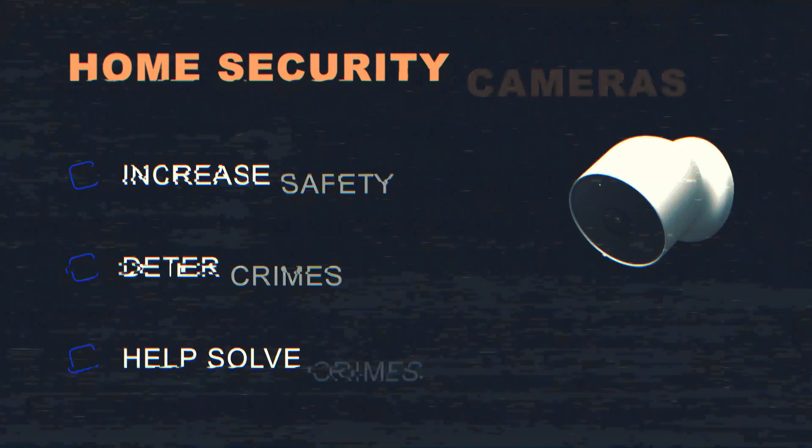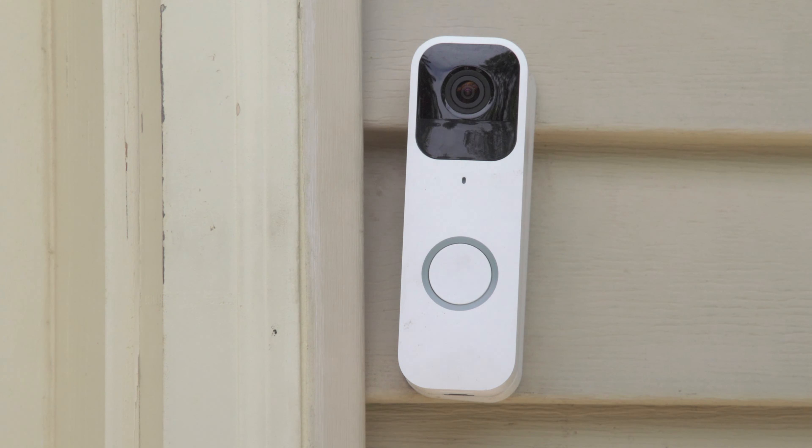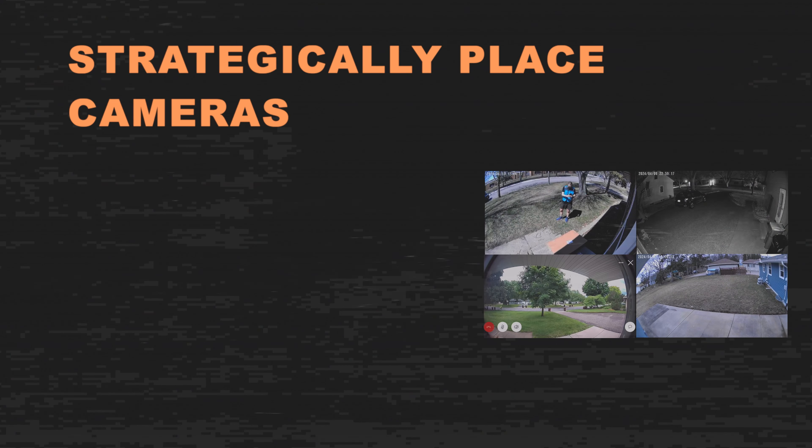Home security cameras are an excellent tool community members can use to increase safety, deter crimes, and help solve crimes if they occur. Cameras with a live view option allow you to see what or who is outside of your home before opening a door or window. Strategically place cameras to provide you the highest visibility of your property.